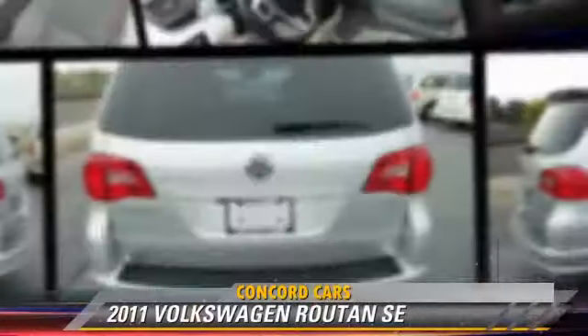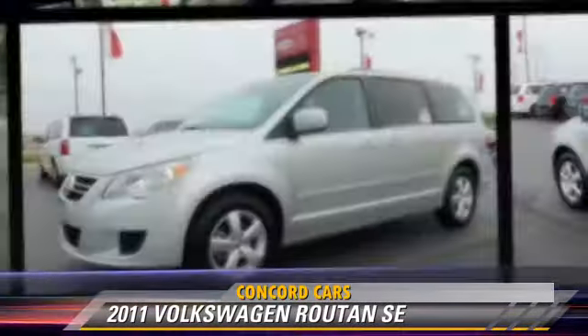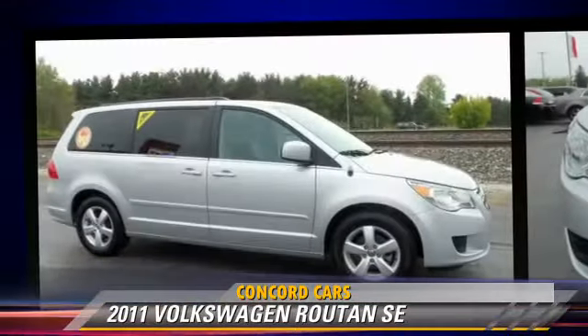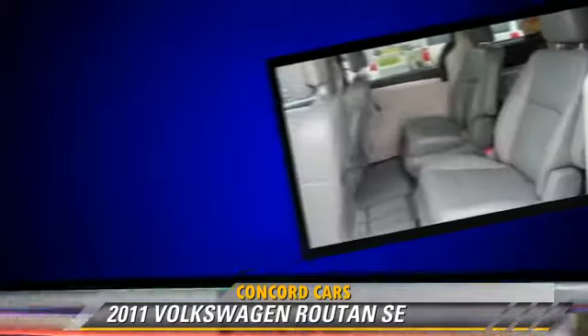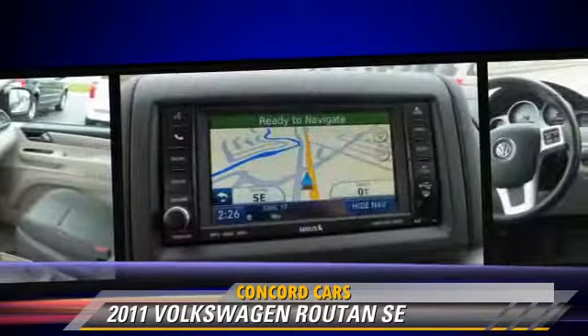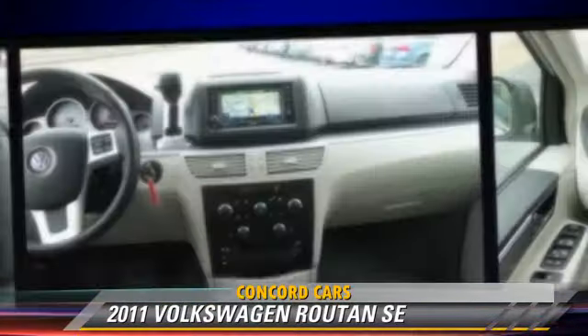Powered by a 3.6 liter V6 engine with an automatic transmission, this vehicle with fewer than 15,000 miles on the odometer gets up to 23 miles per gallon. This Volkswagen features cruise control, keyless entry, and heated power mirrors.